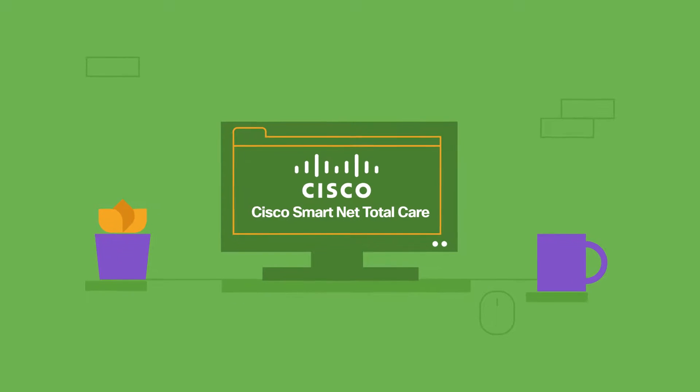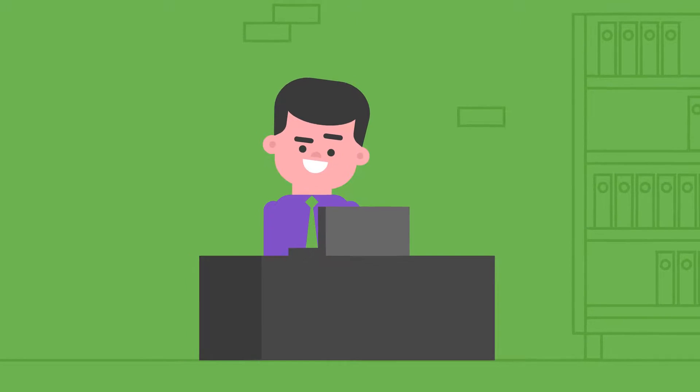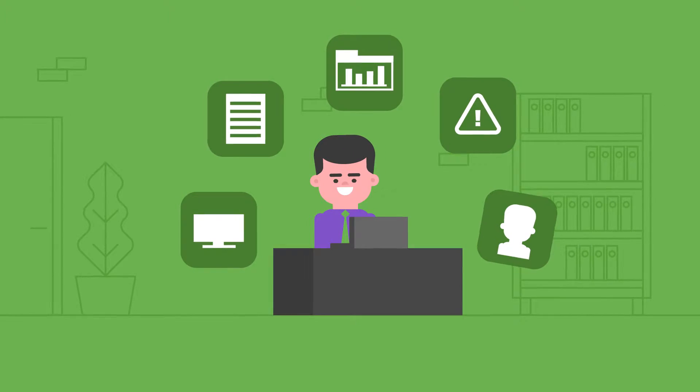Maybe you've heard about the Cisco SmartNet Total Care Service Portal. If so, you may already know that it allows you to see all your customers' Cisco devices, run reports, create custom dashboards, get security alerts, and chat with Cisco experts.